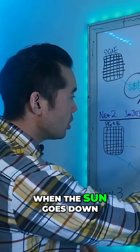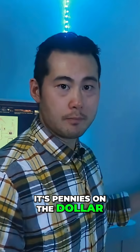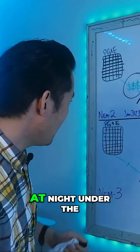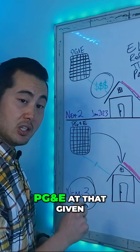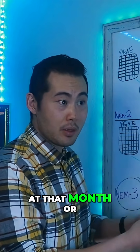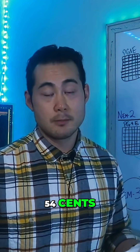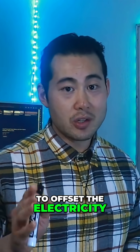Now after those changes to NEM 3, when the sun goes down you no longer get much of a credit — it's pennies on the dollar. That dollar sign is so small because it's literally like three to four cents. At nighttime, when you need energy under the NEM 3 phase, you would still have to buy back from PG&E at the given market rate — whatever PG&E is charging that month or that year — and that can be anywhere between 46 cents to 54 cents. So that measly credit you're getting in NEM 3 is not enough to offset the electricity that you're using at night.